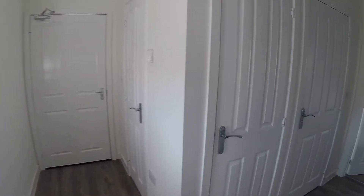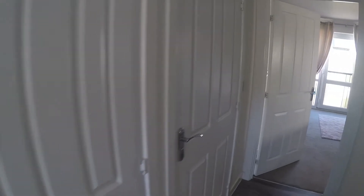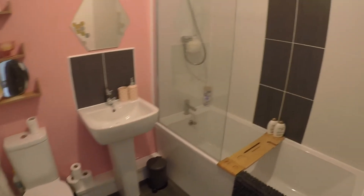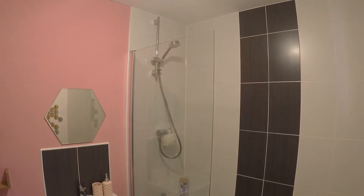Back in the hallway, we do have a second storage cupboard, and just next to this we do have the bathroom. As you can see, there's a good sized space fitted with a bar for a shower overhead, and it is modernly done.